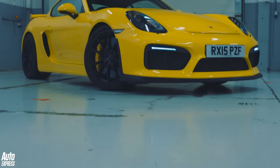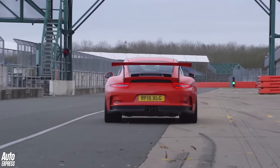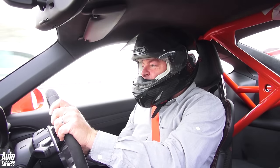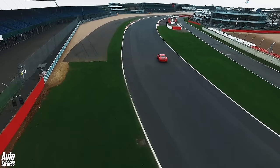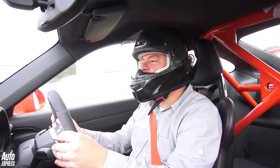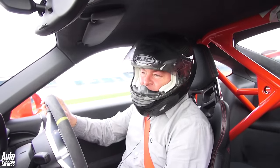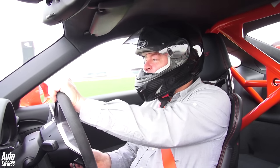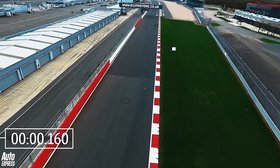In the end the GT4 posted a time of 1 minute 3.2 seconds, which is a properly quick time for the national circuit at Silverstone in any road car. So how much faster could the GT3 RS go? I reckon it will be between 3 and 4 seconds quicker, given that it's got within a whisker of 500 horsepower whereas the Cayman's only got 385, it only weighs half a human being more, it's got all this aero trickery, massive carbon brake discs, and a 7-speed PDK gearbox which can definitely change faster and better than I can with the 6-speed manual Cayman.